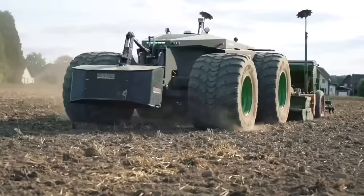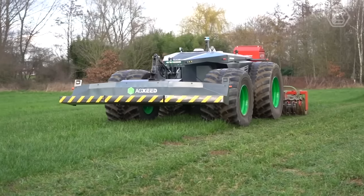As they say: happy grass, happy forage, happy cows, happy farmer!